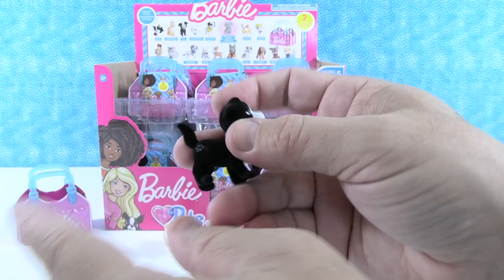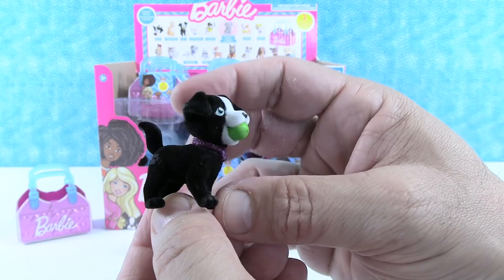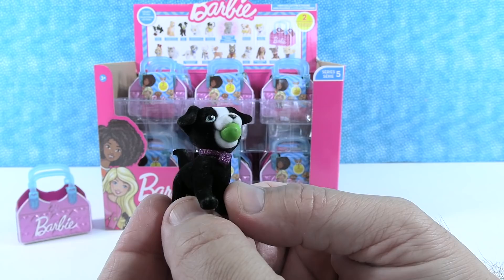This next one is awesome — it's the Mutt! They really like that the set includes a mutt dog, probably a lab mix or shepherd mix. He's so happy with his tennis ball and has a purple collar. They wonder aloud if it might be a squeaky ball.